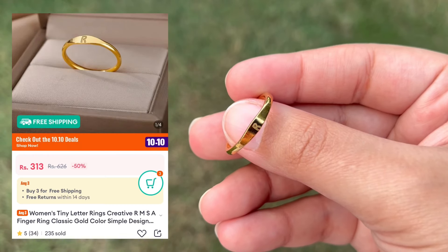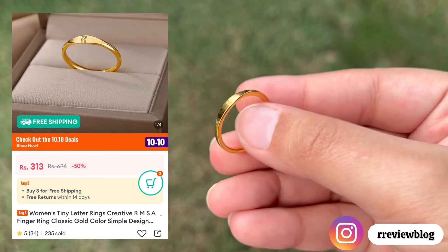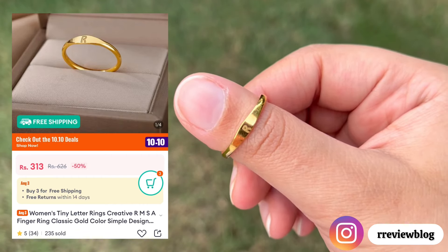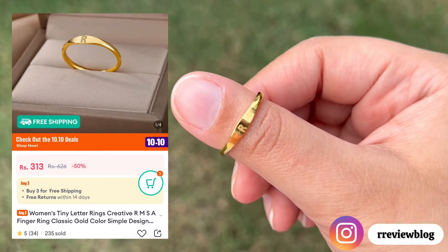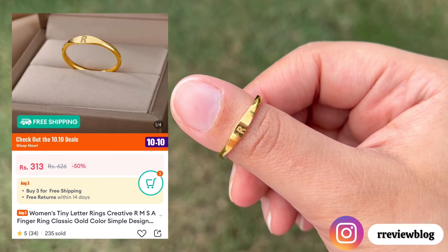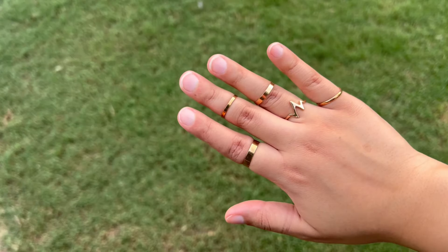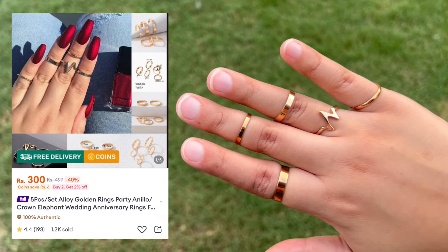My friend gifted me a customized ring from Daraas — it's such a beautiful gift idea. The quality of this ring is really very good. It is available in silver and golden color. You can customize it and give it to your friends or keep it for yourself.